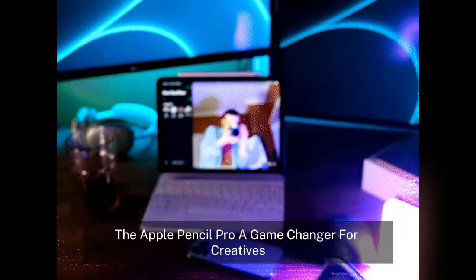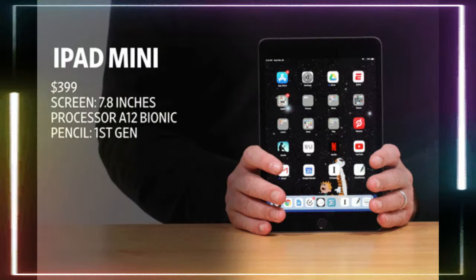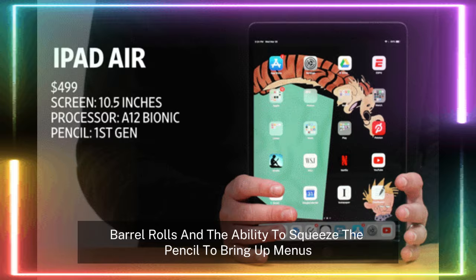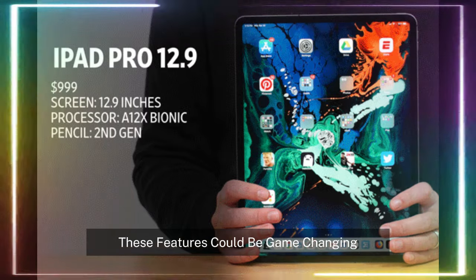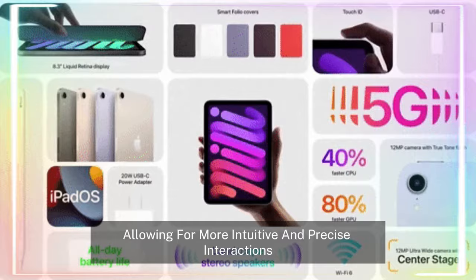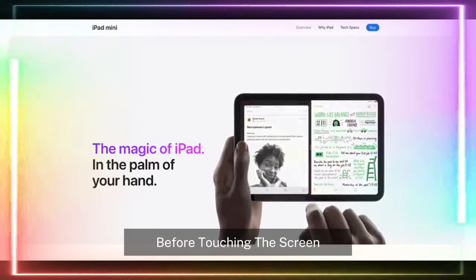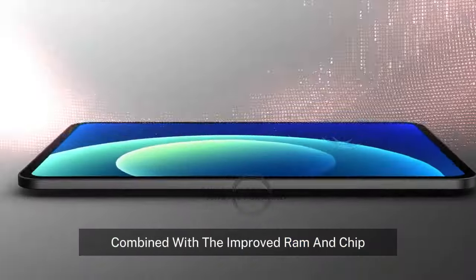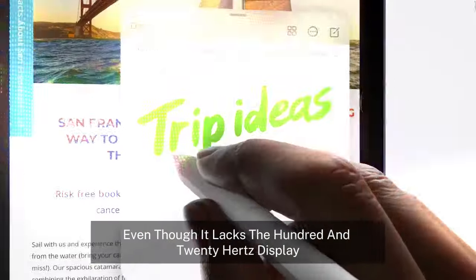The Apple Pencil Pro — a game-changer for creatives. One of the more exciting additions is the iPad Mini 7's compatibility with the Apple Pencil Pro. This stylus comes with a range of new features, including haptic feedback, barrel rolls, and the ability to squeeze the pencil to bring up menus. For artists, designers, and creatives, these features could be game-changing, allowing for more intuitive and precise interactions. The hover functionality, which allows the pencil to detect proximity before touching the screen, adds a layer of control for tasks like sketching and annotating. Combined with the improved RAM and chip, the iPad Mini 7 becomes a much more appealing device for creatives, even though it lacks the 120Hz display.